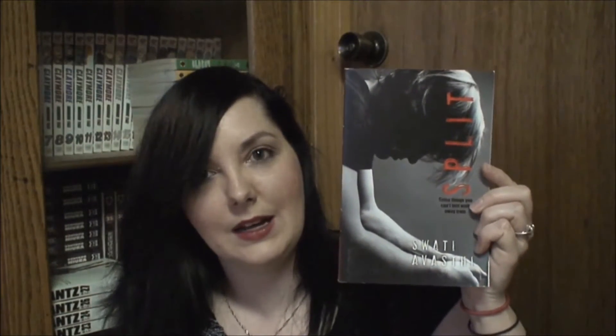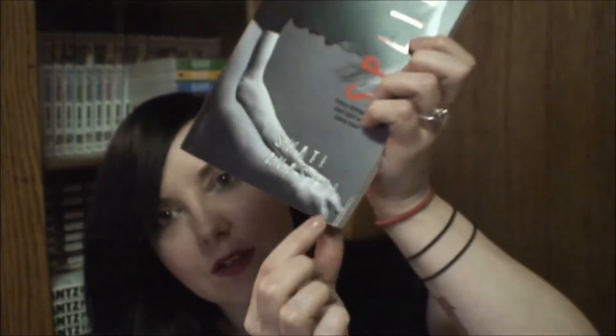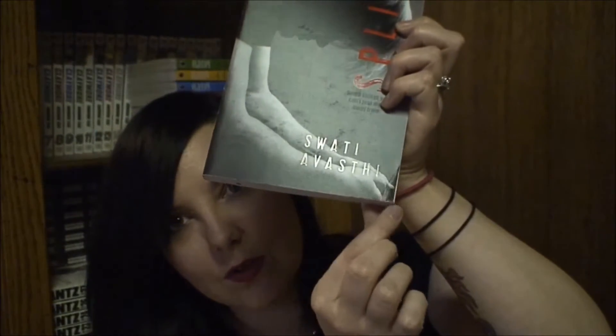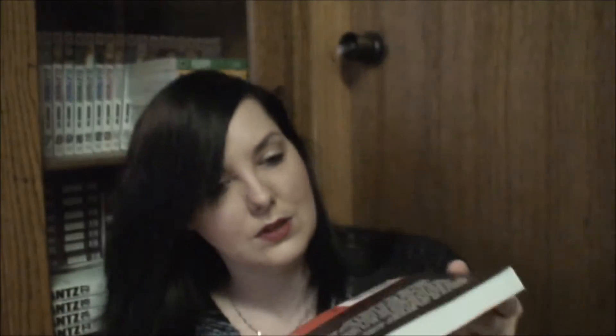Next, I have Split by Swati Avasti — I'm probably butchering that name. I got this one because I read the synopsis on Book Outlet and it looked interesting. It's got a squished corner, a little bit of wear scuffs on the front, some wear scuffs on the back. But that's it. This was only $1.04.